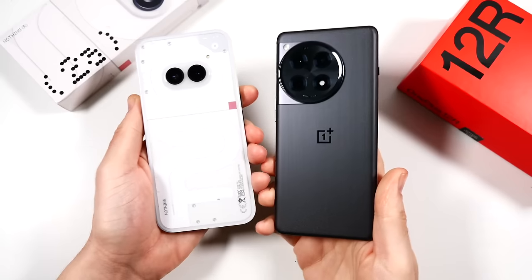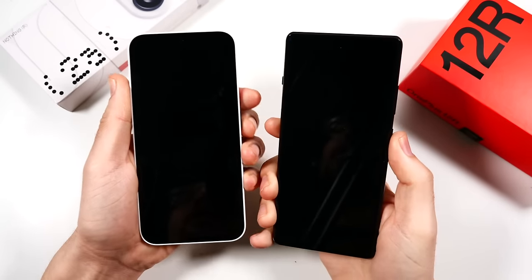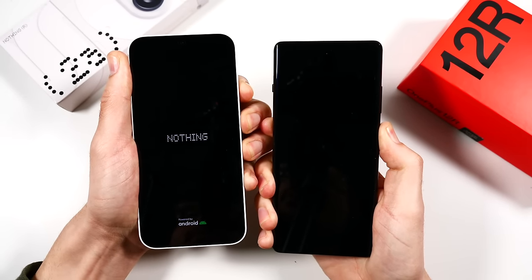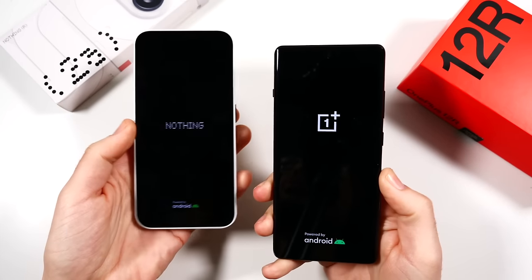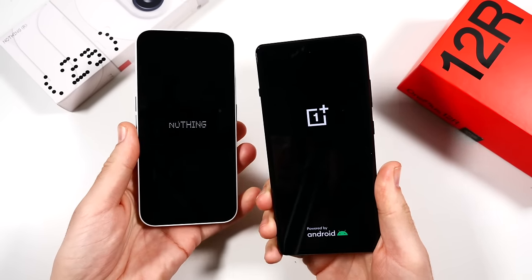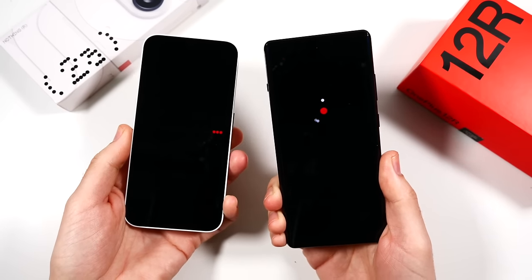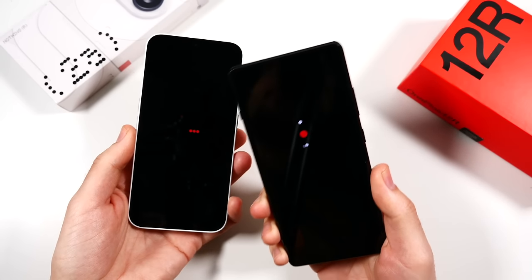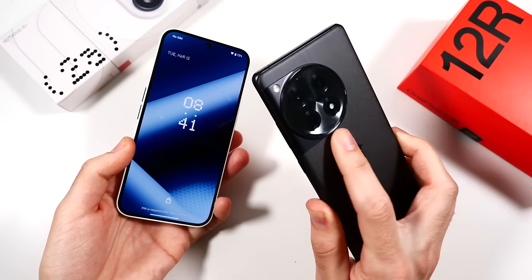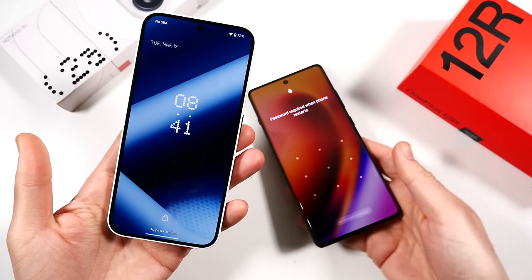Nothing Phone 2a versus the OnePlus 12r speed test. We begin with the boot-up — three, two, go — and see which one gets there first. This is an interesting comparison because both phones target the same person with a cheaper price point but a more premium experience. I think the 12r does a better job of that, though it is about a hundred dollars more. The 12r definitely feels more premium, and I think the Nothing Phone did turn on faster.